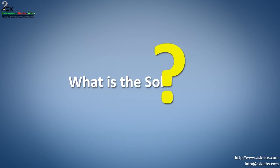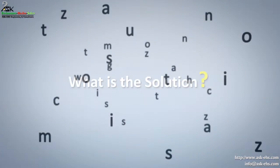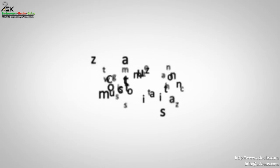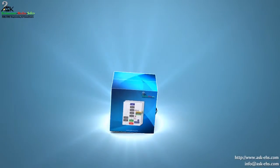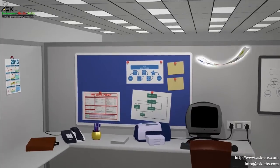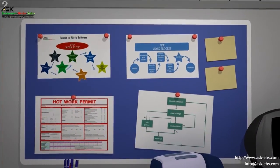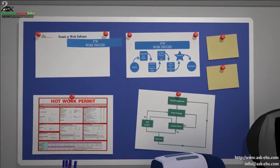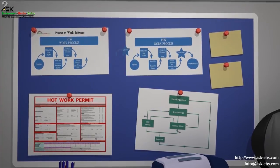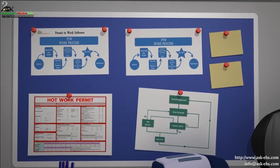What is the solution? The solution for all these lies within one simple word: Customization. ASK-EHS permit-to-work software comes with an option for customization of the software. It can be tailor-made so that you don't adjust to the software — the software adjusts to your system.